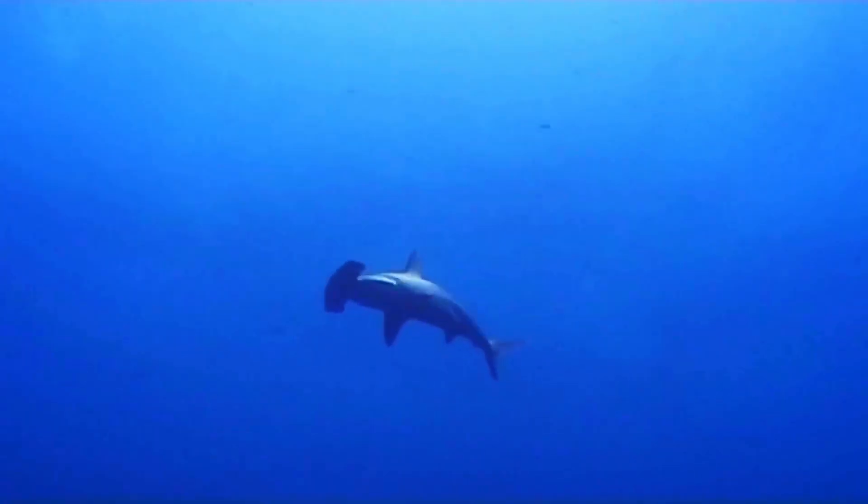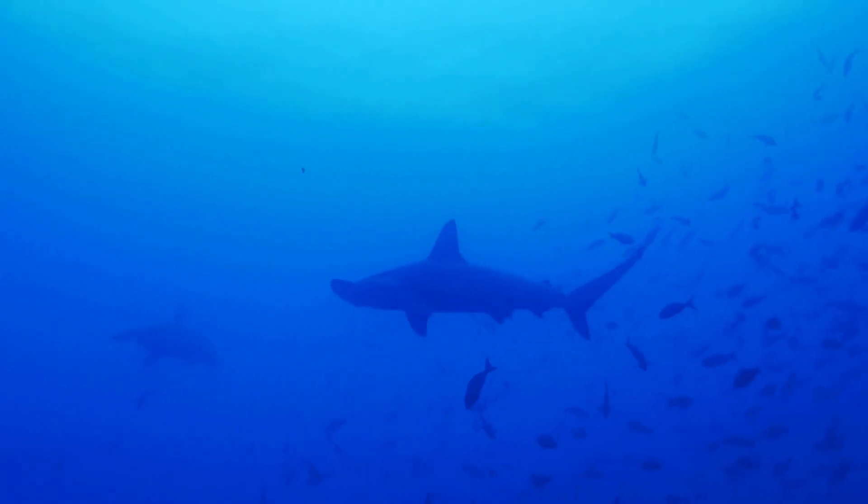One of the most bizarre hammerhead shark facts is that females can create offspring by fertilizing their own eggs without a male. This is called parthenogenesis.